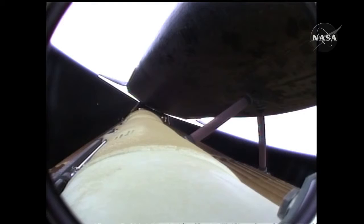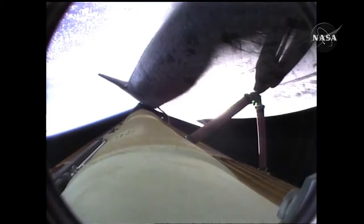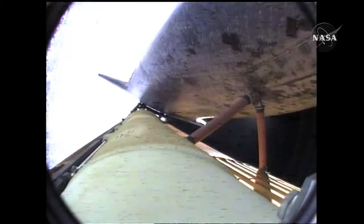Five and a half minutes into the flight, Atlantis now 67 miles in altitude, 312 miles downrange, traveling almost 8,000 miles an hour. Atlantis now beginning to roll to a heads-up position, the main engines swiveling, enabling the shuttle to move to a heads-up position above its fuel tank, gaining more favorable communications through the tracking and data relay satellite system as it heads uphill.